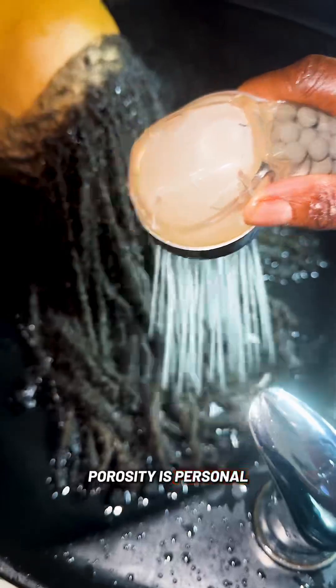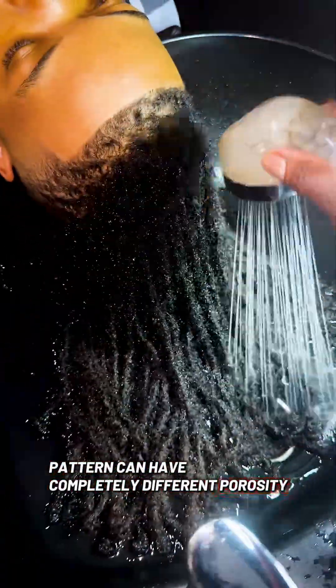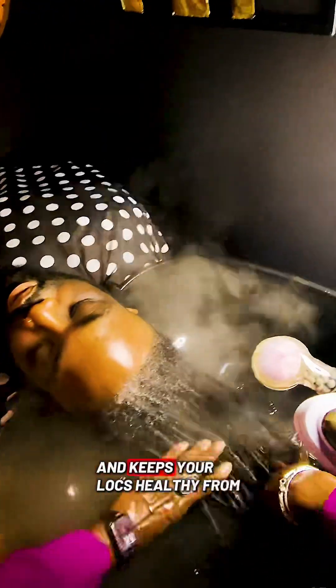Porosity is personal. Two people with the same curl pattern can have completely different porosity and needs. So when you know your porosity, you can build a regimen that actually works for your hair and keeps your locks healthy from the inside out.